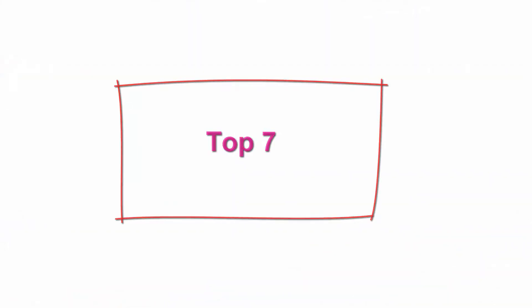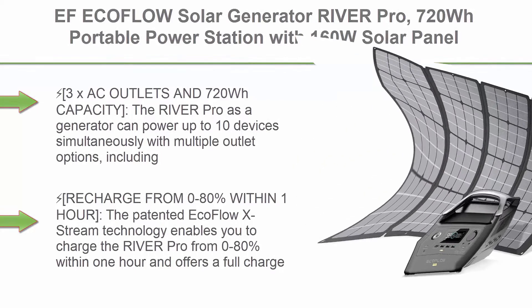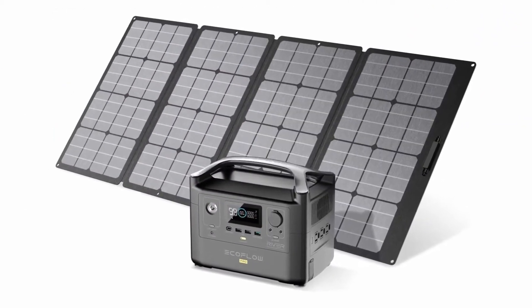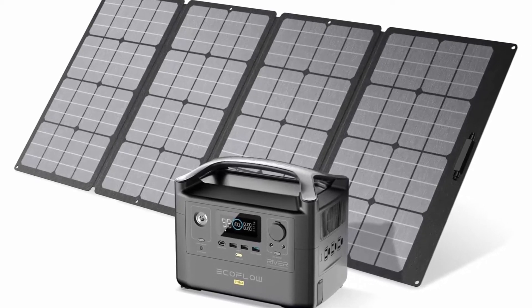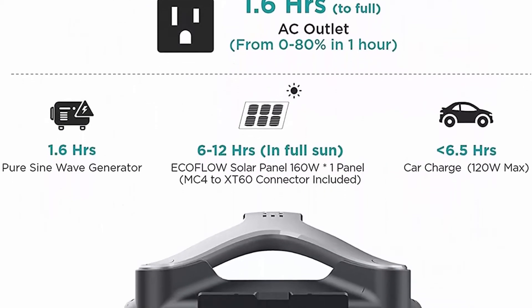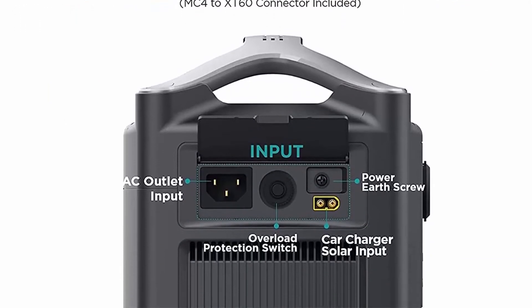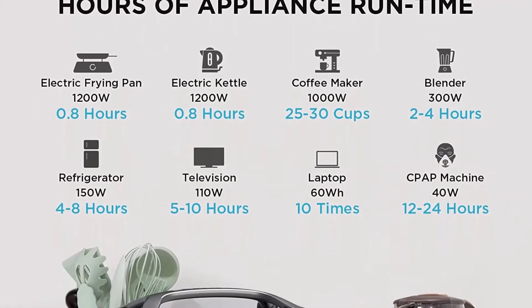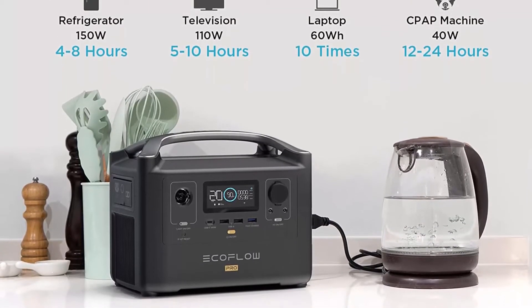Top 7: EF EcoFlow Solar Generator River Pro, 720W portable power station with 160W solar panel, powers multiple devices, recharges 0-80% within 1 hour, for camping, RV, outdoors, off-grid. 3x AC outlets and 720W capacity: the River Pro can power up to 10 devices simultaneously with multiple outlet options, including 3 pure sine wave AC outlets. Total rated wattage of AC outlets should be under 600W. It offers up to 720W power and weighs just 16.8 pounds.